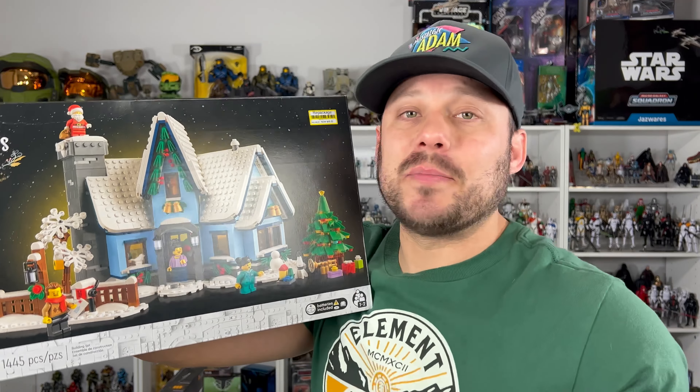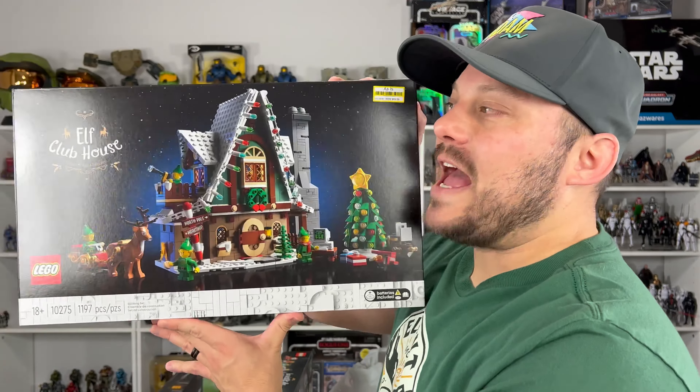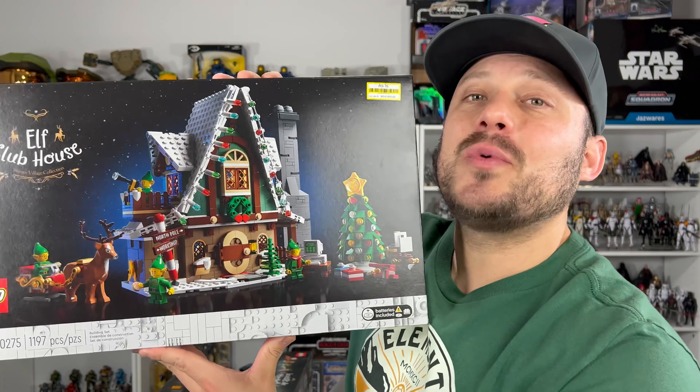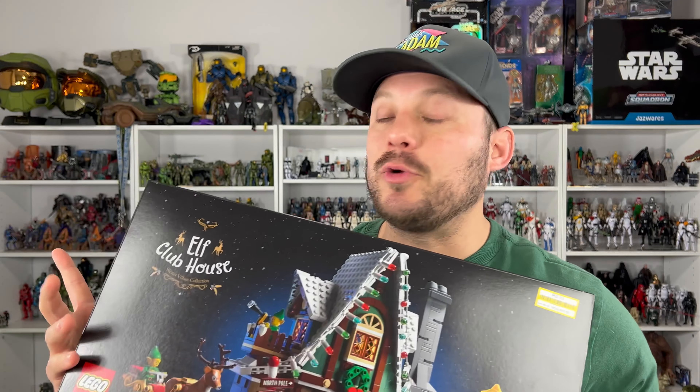Sets don't go on clearance very often, so I'm going to sit on this for a few years, wait till my daughter gets older, and then open it up around Christmas. They also had this Elf Clubhouse — looks super fun, lots of little elves and a reindeer. Original price was also $100, got it for $49. With the prices of Legos increasing, getting a deal like this was definitely refreshing. The moral of the story is: keep checking your stores because clearances are happening — they're trying to clear older stock to make room for new stuff.